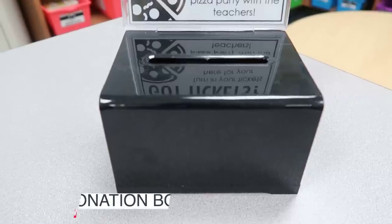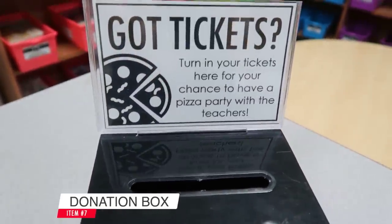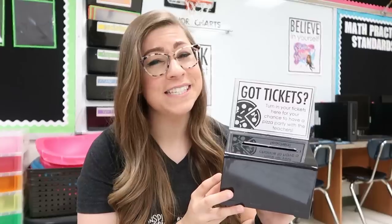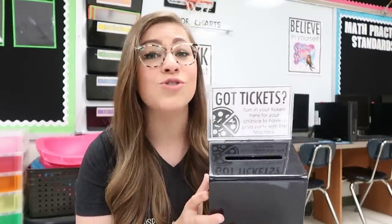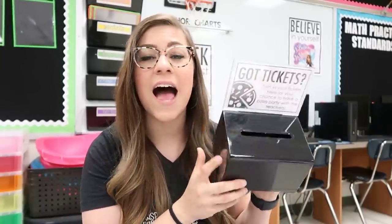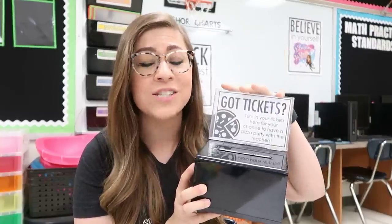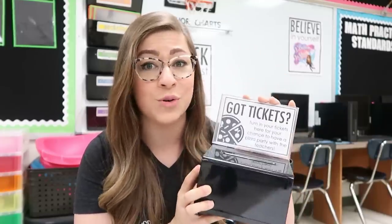My next item is a donation box — and as much as I'd love to use it to get tips for my amazing teaching skills, that's not what I use it for. I like to do ticket incentive systems where students earn tickets for good behavior and enter them into drawings for prizes. This donation box works perfectly because the tickets fit right in the slot, and there's a plastic sign holder on top where I can display the current prize students are working towards. There's also a lock to keep everything secure. It comes in different colors but I went with black.